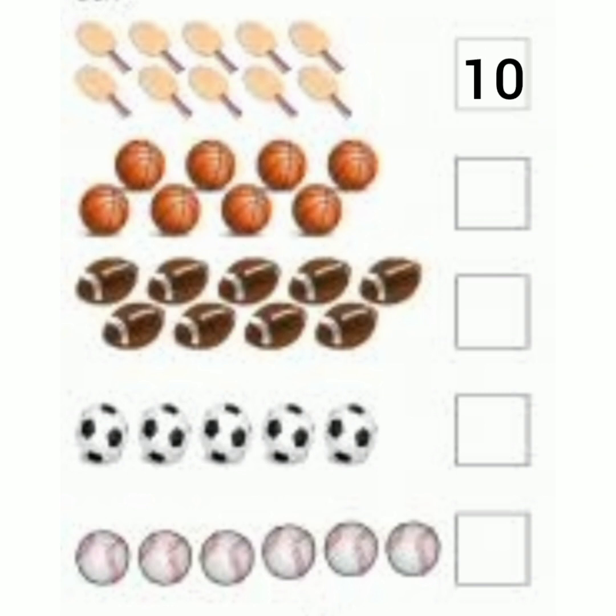Now look at the balls. Count the balls. 1, 2, 3, 4, 5, 6, 7, 8. So what shall we write in this box? Number 8.